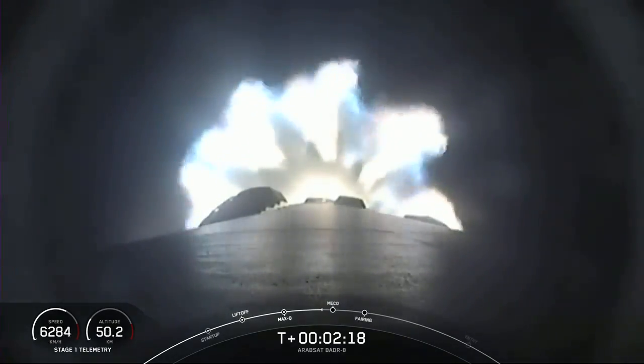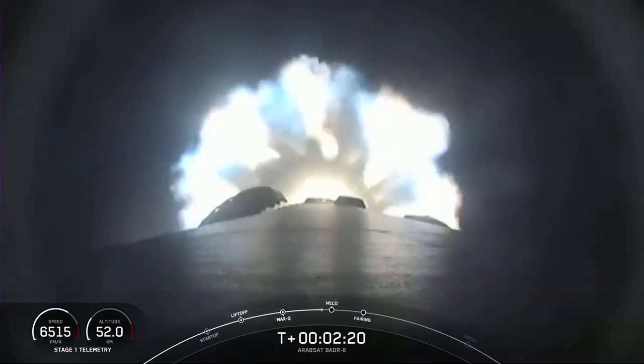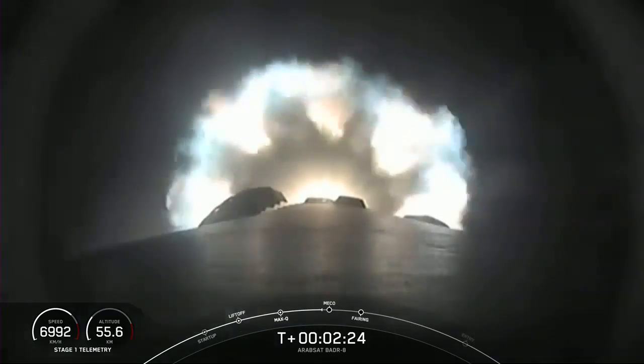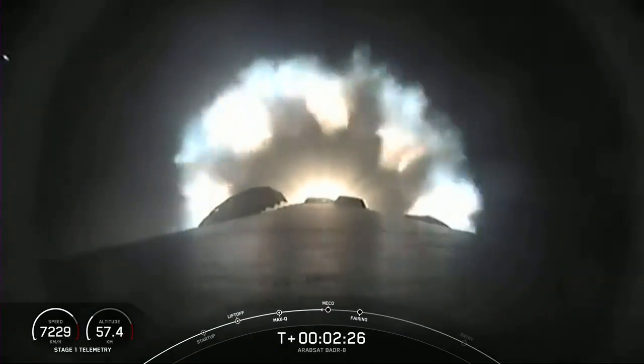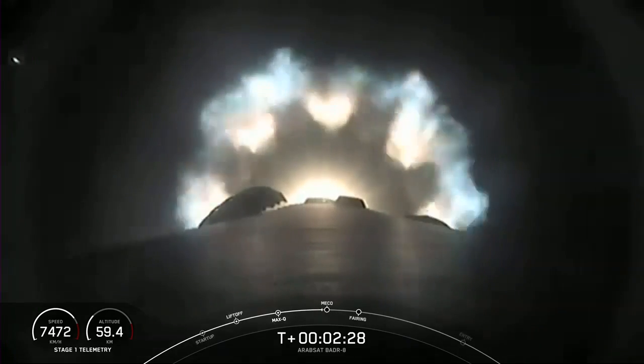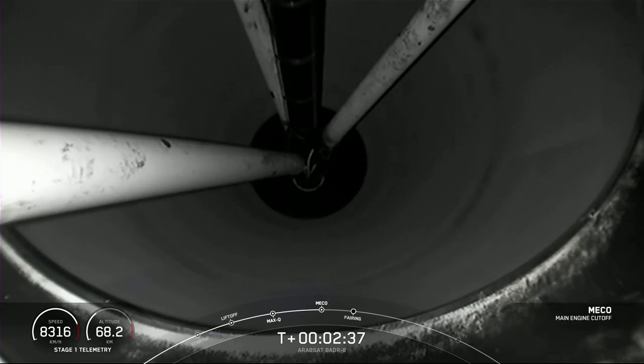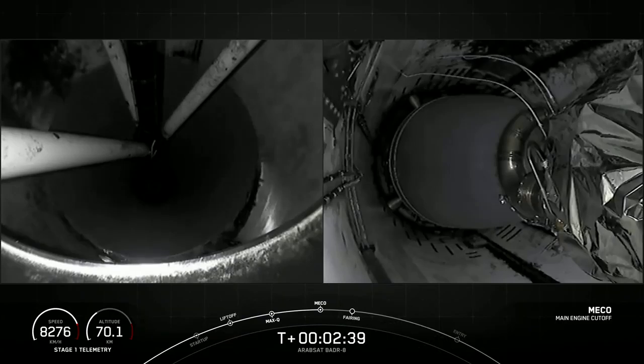And again, all of these events are going to start here in just about 10 seconds. And MECO. Stage separation.